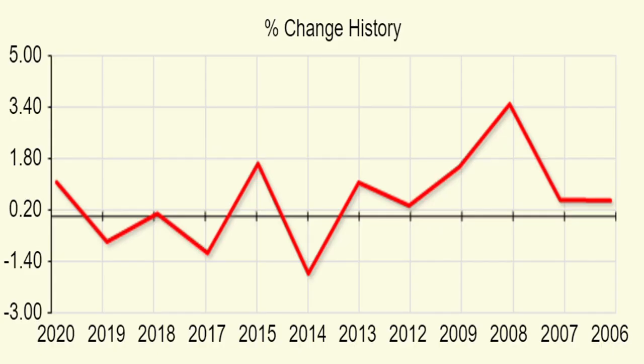Looking at the change history, 2006 and 2007 had positive closings, somewhat flattish. 2008 had the highest positive closing. 2009, 2012, and 2013 also had positive closings. So from year 2006 to 2013, Bank Nifty always had a positive closing on 2nd January.